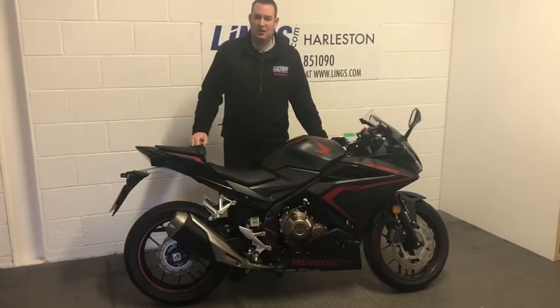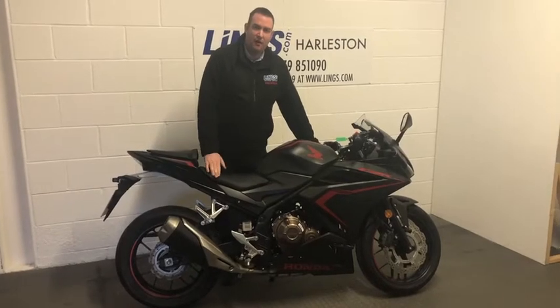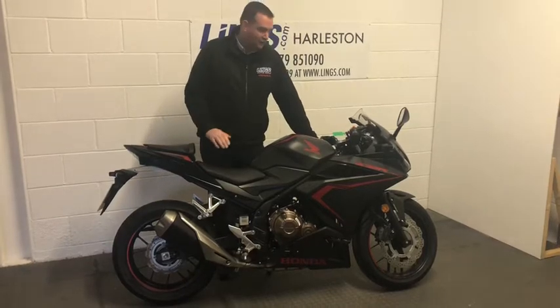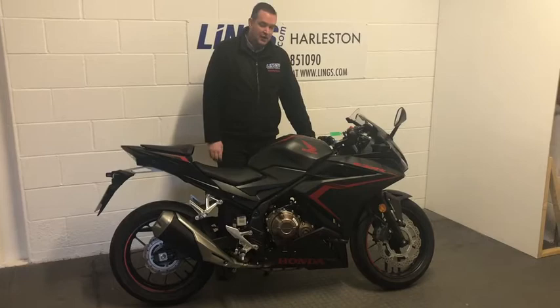Hi, it's Ian at Lynx Halston, and today I want to introduce you to this CBR 500 R finished in the matte black charcoal grey colour. It looks really really aggressive — a really stealth colour scheme on it. It looks sensational.